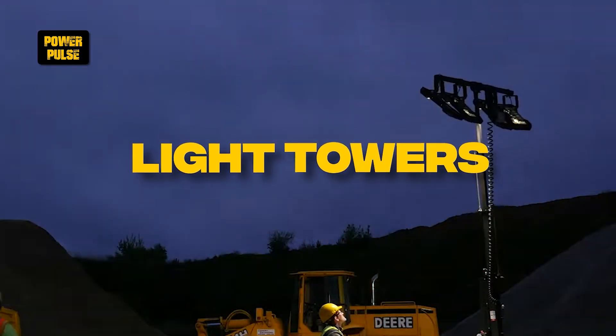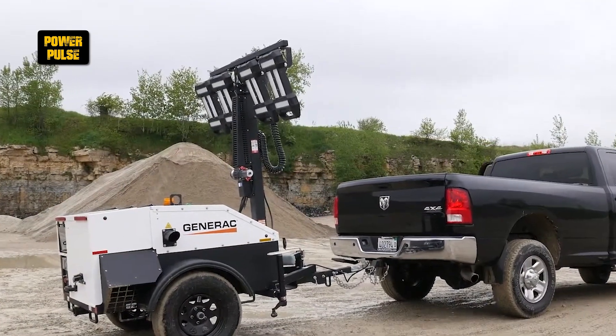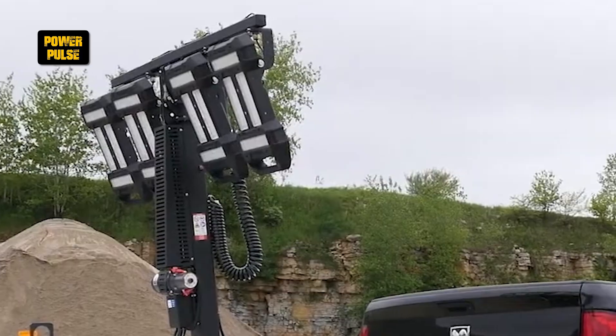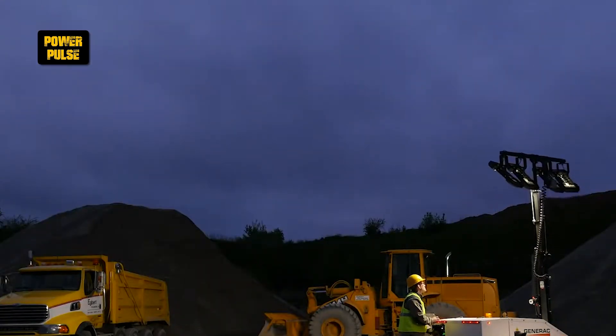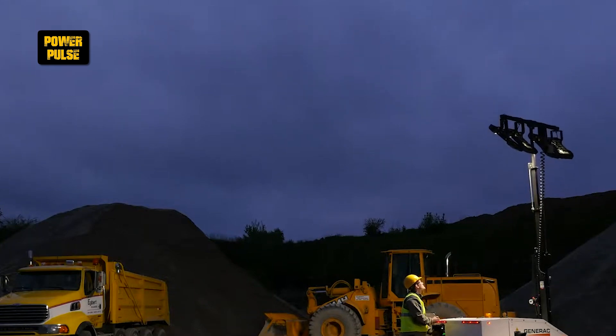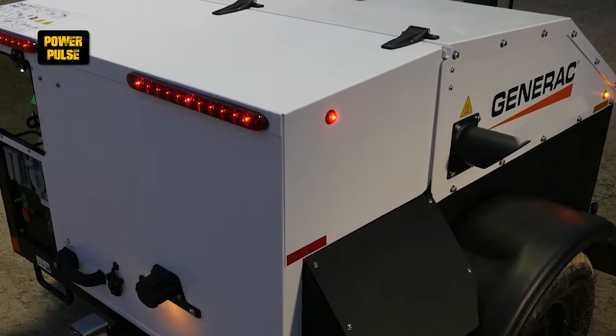Light towers. Light towers are portable lighting devices equipped with one or more high-intensity lamps and a mast. They illuminate construction sites, outdoor events, and emergency work areas during nighttime or in low-light conditions, ensuring work can continue safely regardless of the time of day.